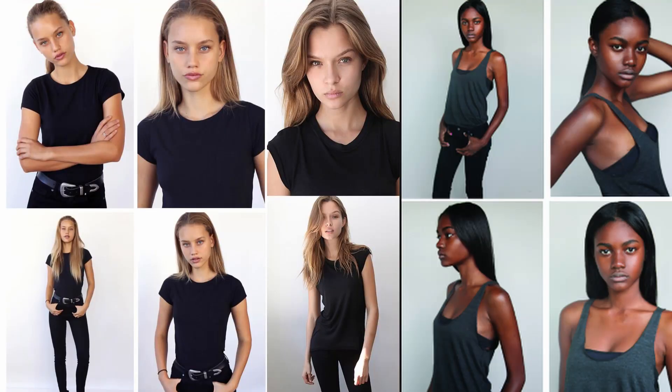As a model you may have heard casting directors or agencies use the word polaroids, or polas for short. A lot of people have messaged me asking what exactly that means. Polaroids are very simple, natural pictures that every professional model should have — they show what you look like without hair styling, without makeup, in your most natural form. They are sent by agencies to clients and used to shortlist models for pre-selection, whether it's a photo shoot, TV commercial, or runway.